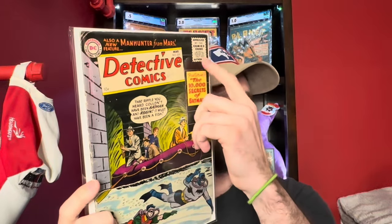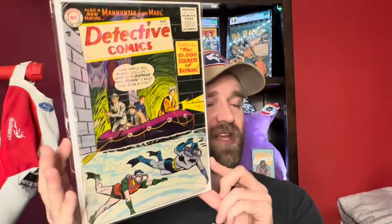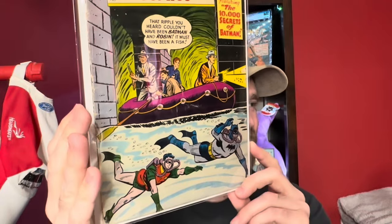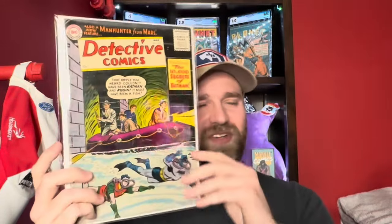Then we've got a Batman book: Detective Comics number 229. It's not golden age technically — it's got the Comics Code Authority. But it's just a pretty cool Batman cover with Batman and Robin in scuba gear underneath the water. I always like the water-level cover images. Detective Comics number 229.